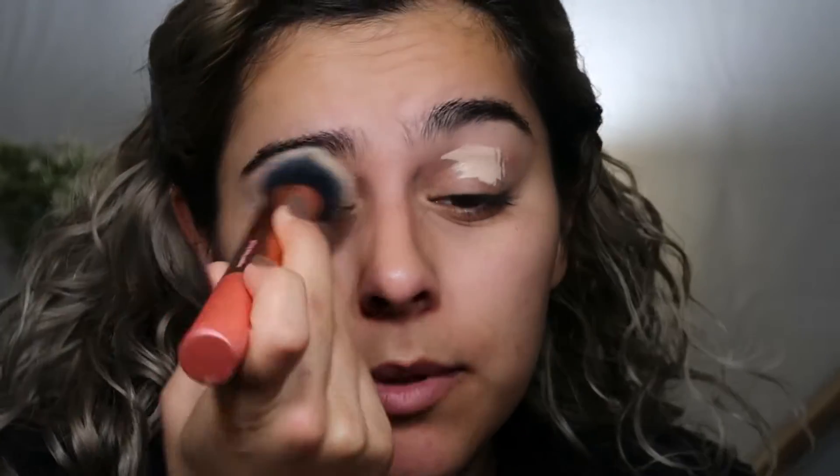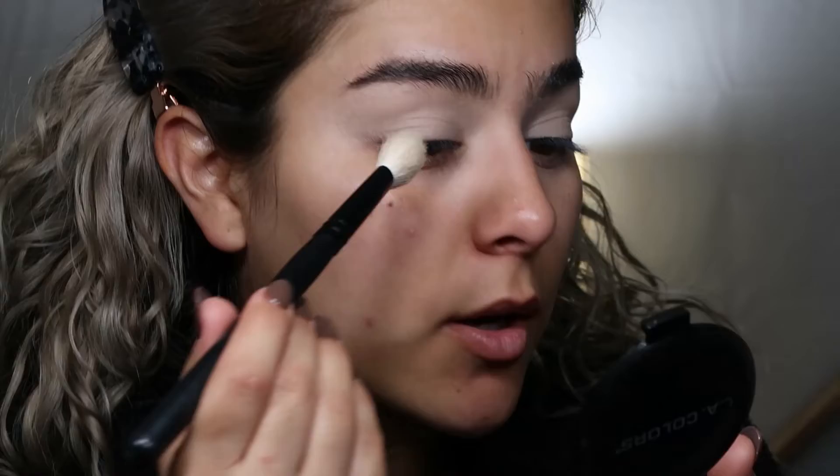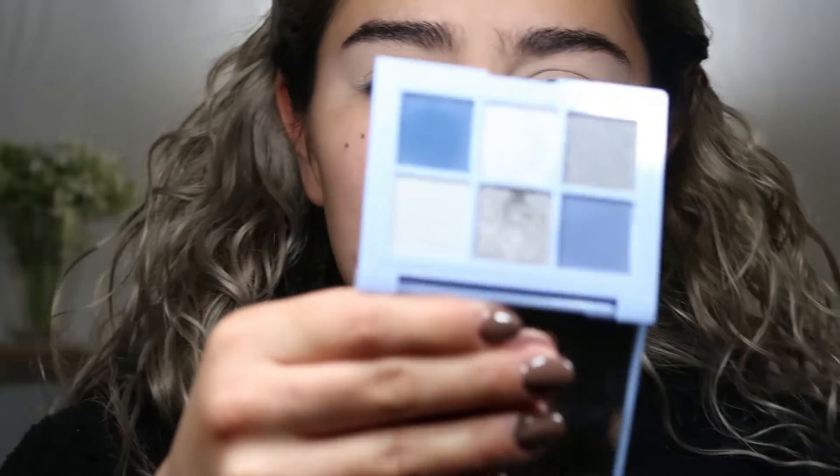I'm going to take this little LA Colors — it's just a nude color I got for sitting underneath my eyes — but I'm going to use it to set the base for my eyeshadow. For eyeshadow, I recently got this Essence Ice Ice Baby eyeshadow palette. It's just kind of a simple blue palette, pretty cute, and we're going to do the TikTok trend with it.